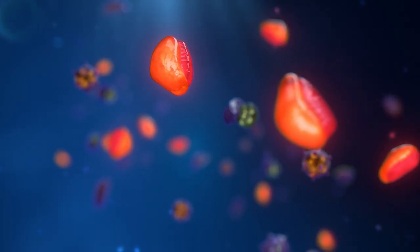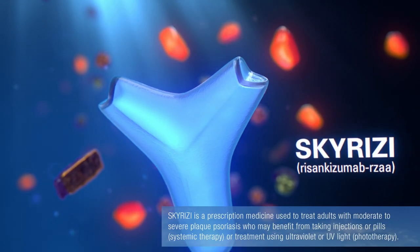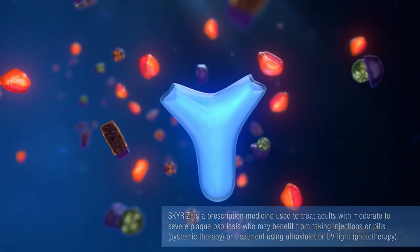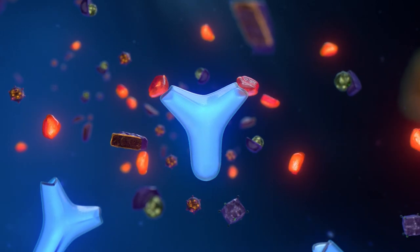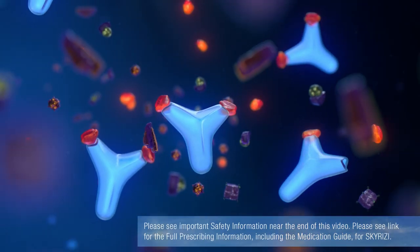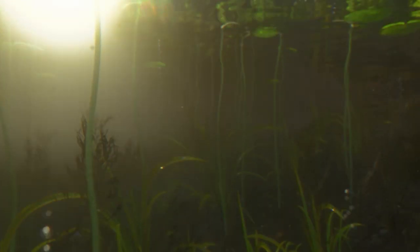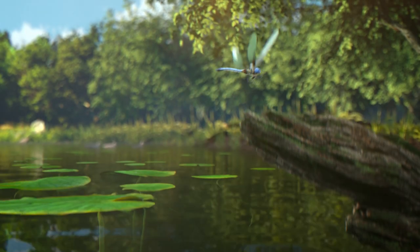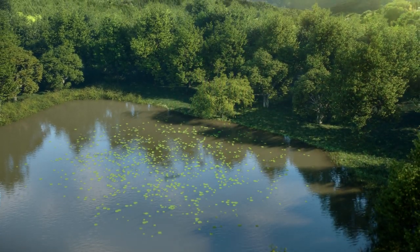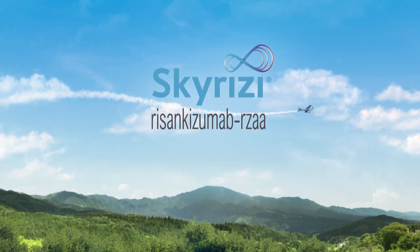For adults with moderate to severe plaque psoriasis, this is where Skyrizi comes in. Skyrizi is an immune protein similar to those produced by your own body. It works by binding to excess IL-23. This can help reduce the inflammation inside the body that leads to plaques on the skin. That's how reducing inflammation inside can make a difference outside. Now that you've seen how Skyrizi can work, ask your dermatologist if Skyrizi could be right for you.